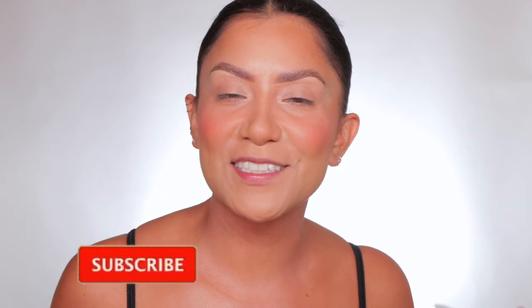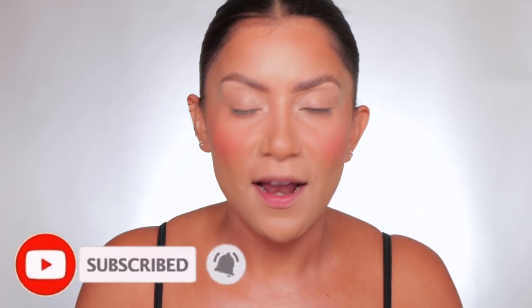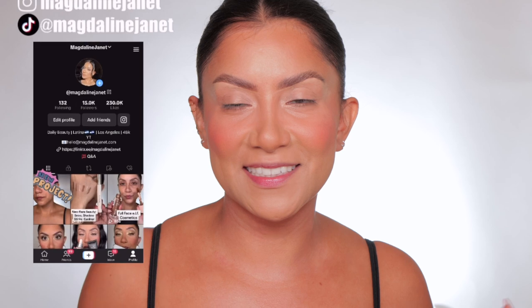Hello, welcome! My name is Magdalene Janet. If you are new, welcome to the fam — please don't forget to like and subscribe because we're always here having a good time. Come visit me on TikTok and Instagram because I'm there daily, and of course welcome back to all you good goodies.